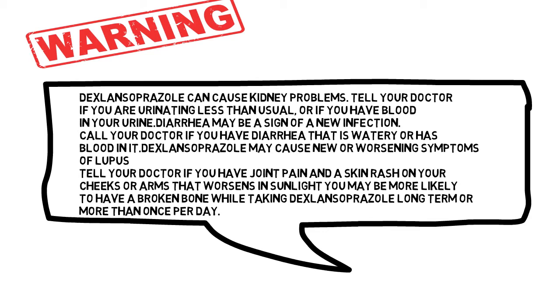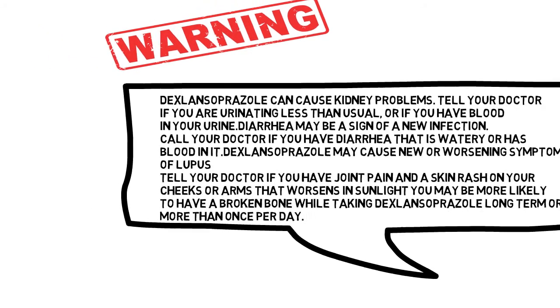Dexlansoprazole may cause new or worsening symptoms of lupus. Tell your doctor if you have joint pain and a skin rash on your cheeks or arms that worsens in sunlight. You may be more likely to have a broken bone while taking dexlansoprazole long-term or more than once per day.